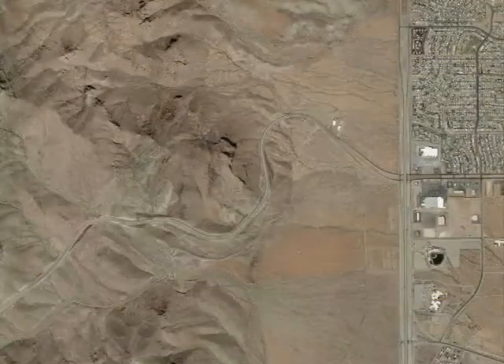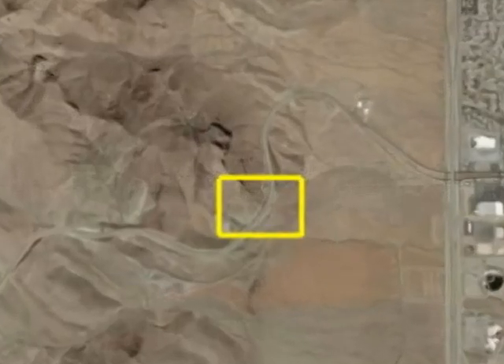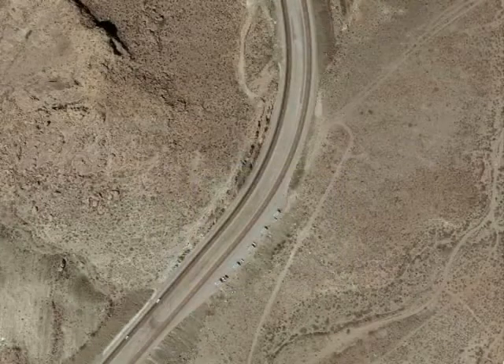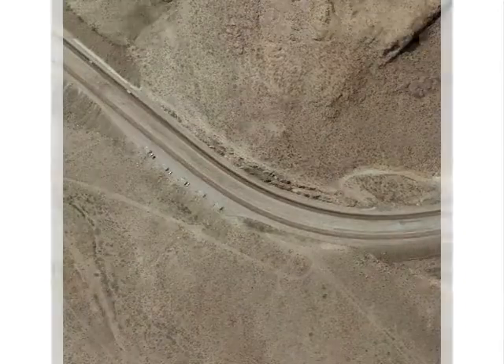Northern El Paso is on the right. The outcrop is a road cut located directly across from a rest area on Trans Mountain Road. North is to the right.